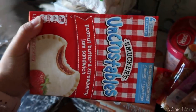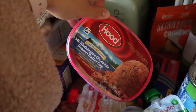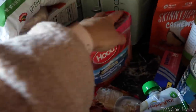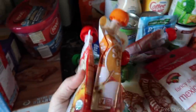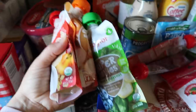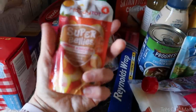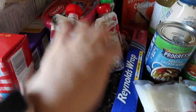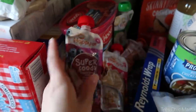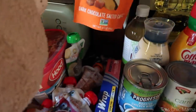We have some Uncrustables for those grab-and-go quick lunches, and I had to get some ice cream just to have in the freezer. We have some snack pouches for Sydney — these were on sale for a dollar so I just grabbed a handful. Sydney still really likes them and I like them for her because they have good ingredients — lots of fruits, vegetables, fiber, and protein.